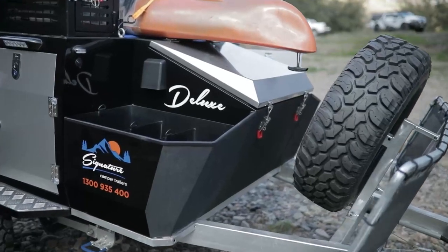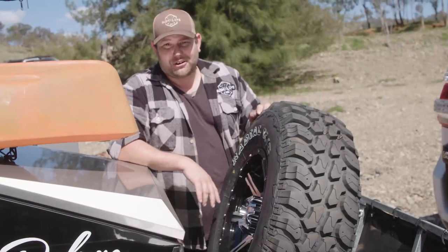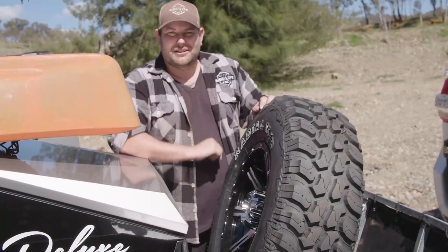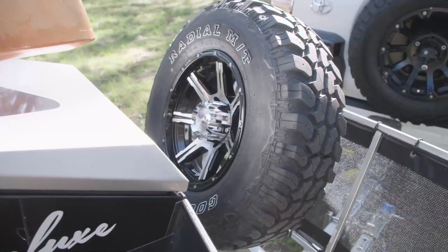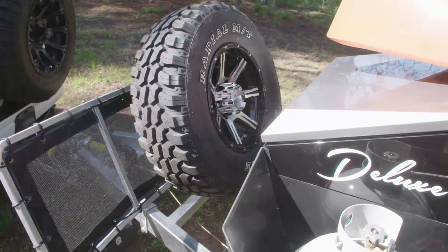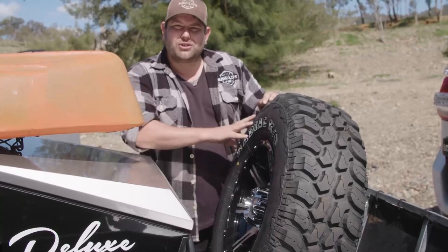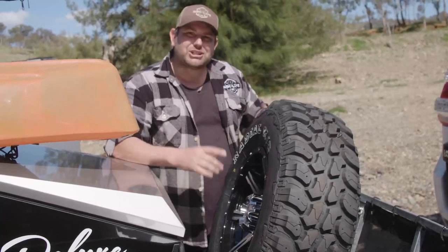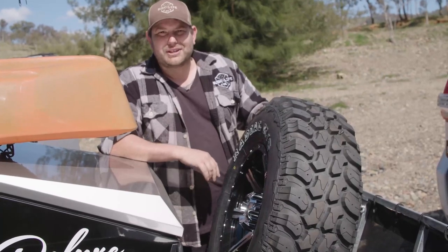One of the things that really annoys me with some camper trailers is the spare wheel can sometimes be a little bit hard to get hold of or get out of its position. Not this one, though — it's nice and easy to get to. Two wheel lugs, rip them off, and straight off it comes. This is a 265/75R16, so it's a standard sort of tyre that would probably suit most four-wheel drives as a spare as well. There's plenty of room here so you can match it to your four-wheel drive tyre, and you've got space for another spare tyre as well.